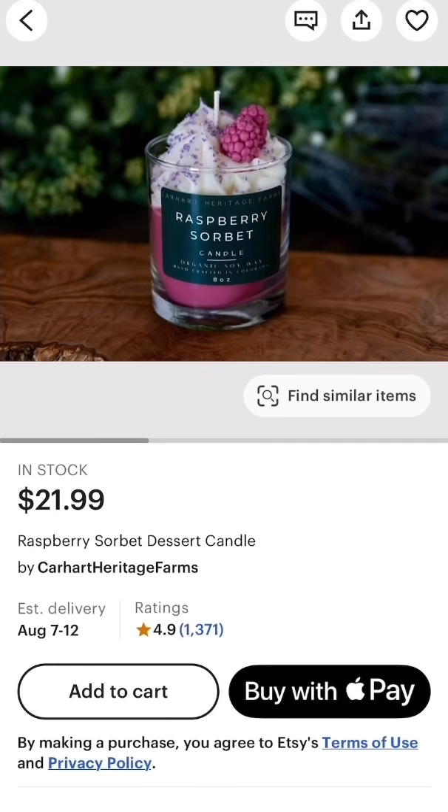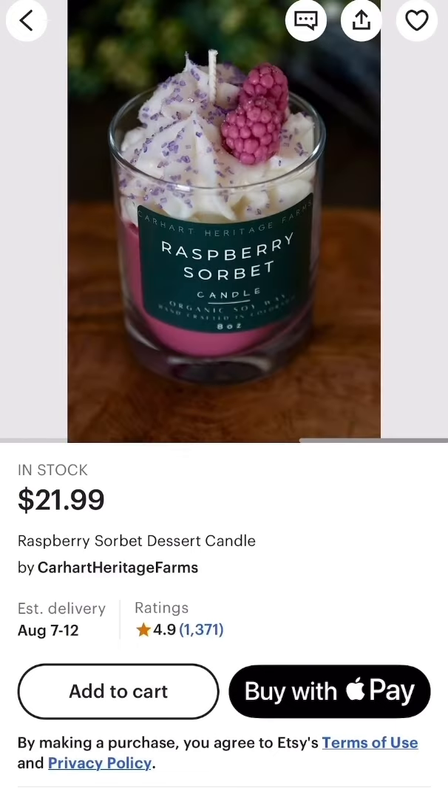I love anything raspberry scented, so this candle definitely caught my eye. It's the raspberry sorbet dessert candle — this is so pretty and I love the sprinkles.